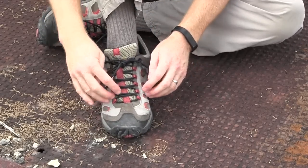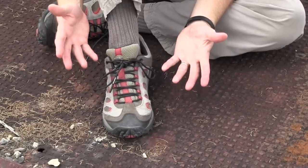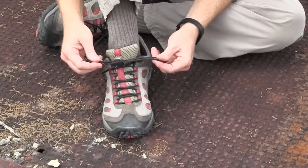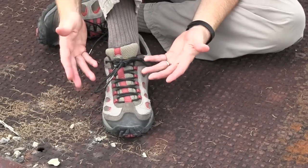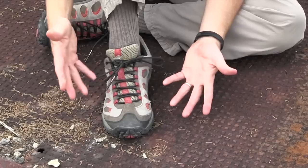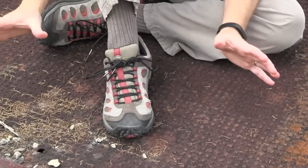Another thing you can do is replace the shoelaces themselves with 550 cord. This gives you cordage if you need it — for example, if you're lost or kids get separated while camping. It takes about five feet of 550 cord per shoe. With seven interior strands, that gives you 35 feet of interior strand plus five feet of outer cord per shoe. Between your two shoes, that's 80 feet of cordage if you need it. Replace your shoelaces with 550 cord — there are a bazillion uses for it.